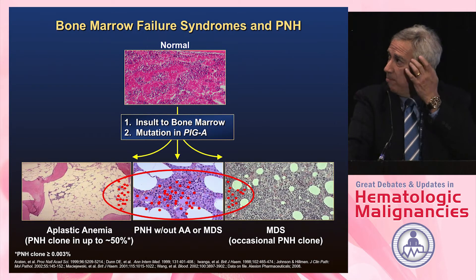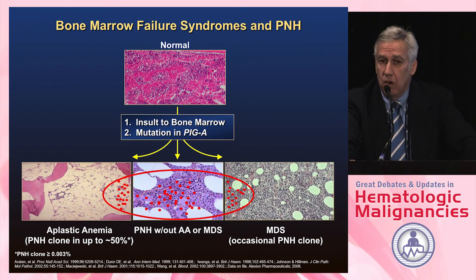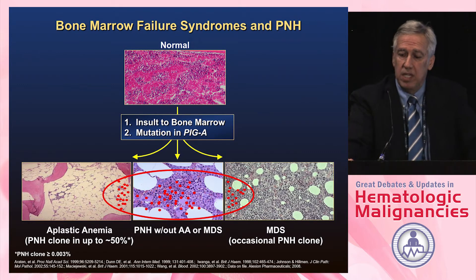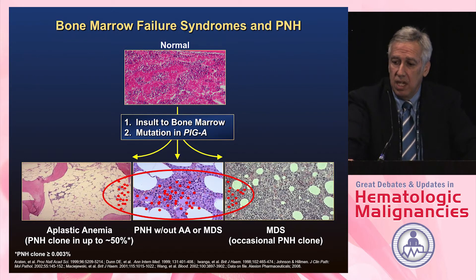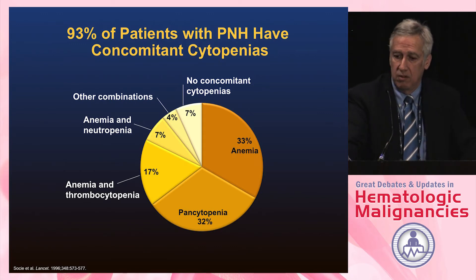There has to be something else happening in PNH patients, and we think that's what leads to the bone marrow failure syndromes. We can find PNH clones, at least to a small extent, in up to 50% of patients with aplastic anemia. About 93% of PNH patients have concomitant cytopenias — some just anemia, but almost a third have pancytopenia, at least in one study by Gerard Sosi published in Lancet.